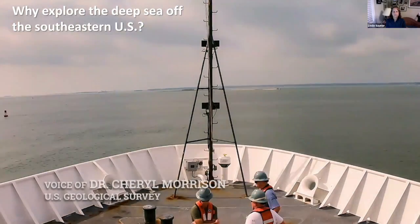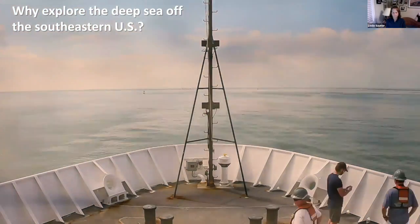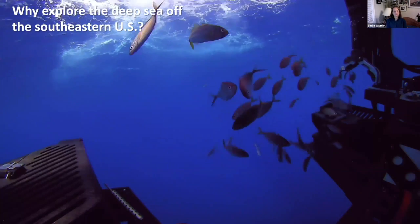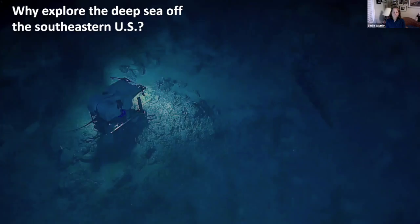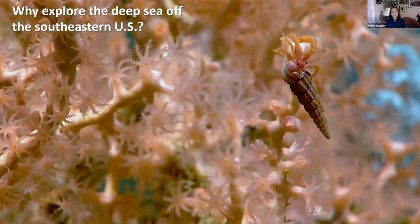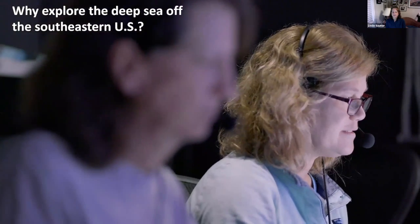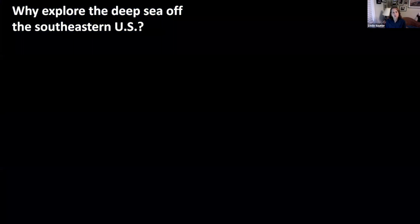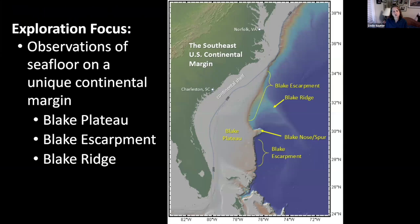Given the proximity of so many millions of people living along the southeast coast, it seems this area would be very well known. That's so not true. Every dive we've done has been in places where people have not been before. All of this information is really important to managing our deep sea resources. This large area was deemed a coral habitat area of particular concern by the South Atlantic Fisheries Management Council in 2010.